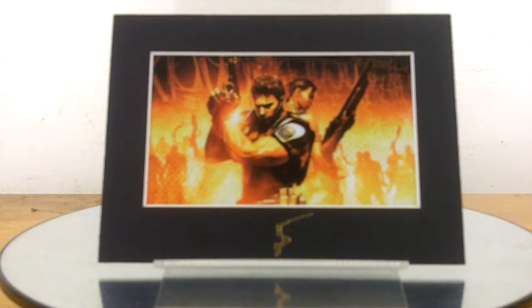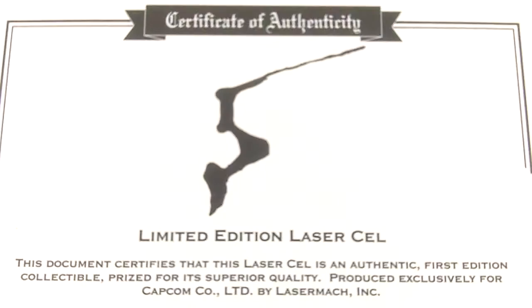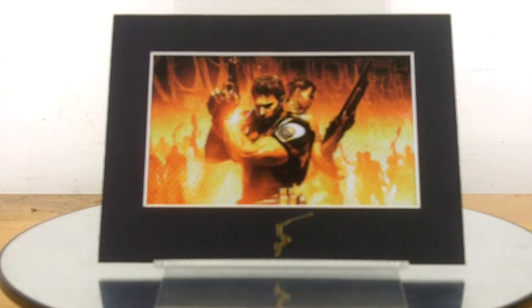First up, from GameStop, a 5x7 limited edition laser cell featuring our two main protagonists before a fiery blaze and a horde of Majini in the background. And would such a limited edition product by Capcom be complete without a certificate of authenticity? Capcom sure does love their certificates. This document certifies that this laser cell is an authentic first edition, prized for its superior quality — so superior, in fact, that this laser cell's previous owner could not part with it for anything less than one Abraham Lincoln. But seriously, it is a very nice-looking piece of gaming art. A little on the small side, but quality is exceptional.